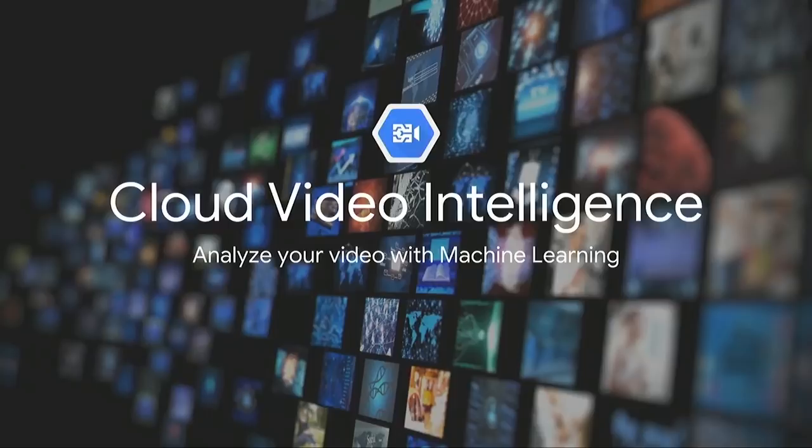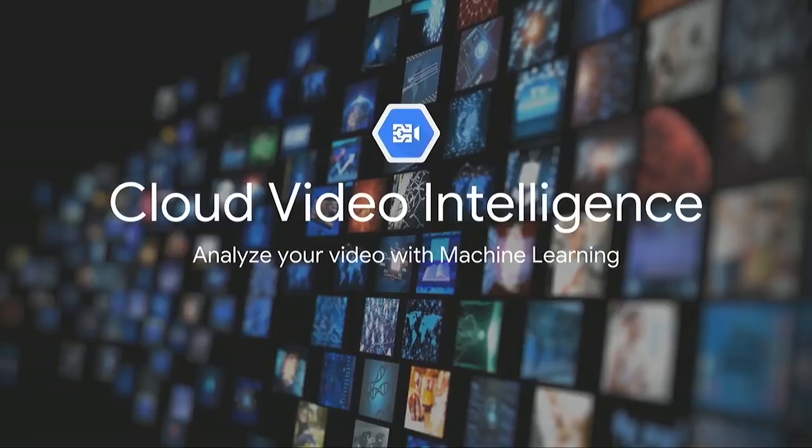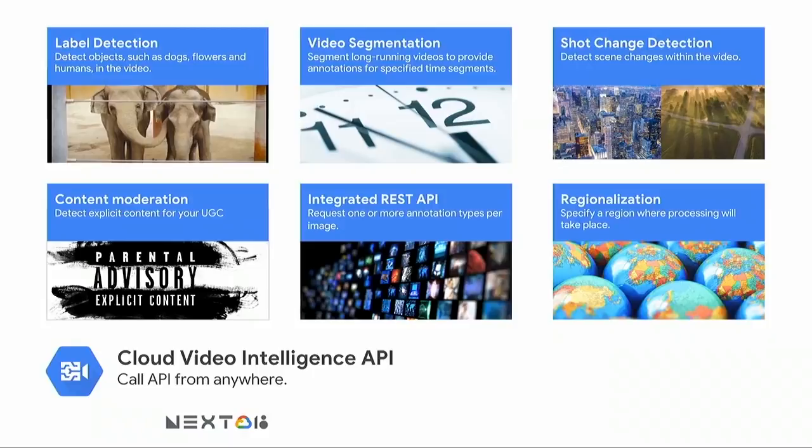Now switching gears, I wanted to talk about the Video Intelligence API. This API helps you annotate and understand your videos at scale in a short period of time. You can think of Video Intelligence API as Vision API, but heavily optimized for videos, meaning we leverage the temporal component of videos. Video Intelligence API has features for content annotation like label detection, and content moderation like safe search, but it also has additional video-specific features like shot change detection.